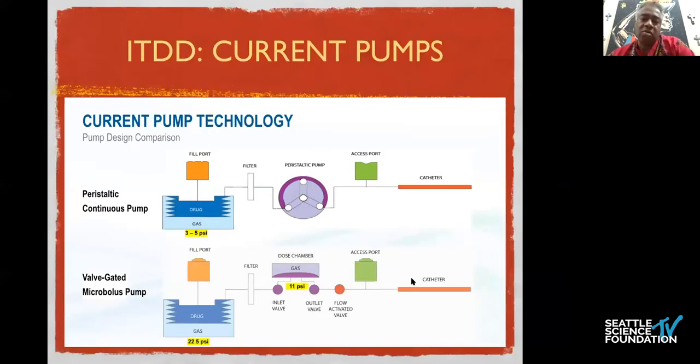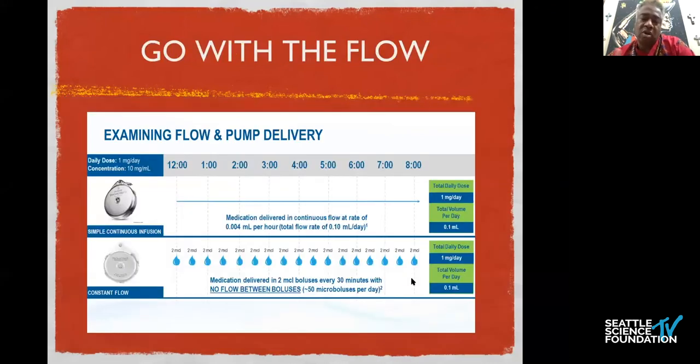The pump technologies that exist: Medtronic uses a peristaltic continuous pump with a roller that delivers medication into the intrathecal space, whereas the Phlonics pump has a chamber with internal pressure and two gates — a gate that fills and then a gate that's timed based on known concentration of medication and duration of gate opening — resulting in delivery and greater distribution of medication. In a typical 24-hour period, the electronic pump delivers medication continuously, but the Phlonics pump typically delivers 50 micro-boluses per day, spaced every 30 minutes.